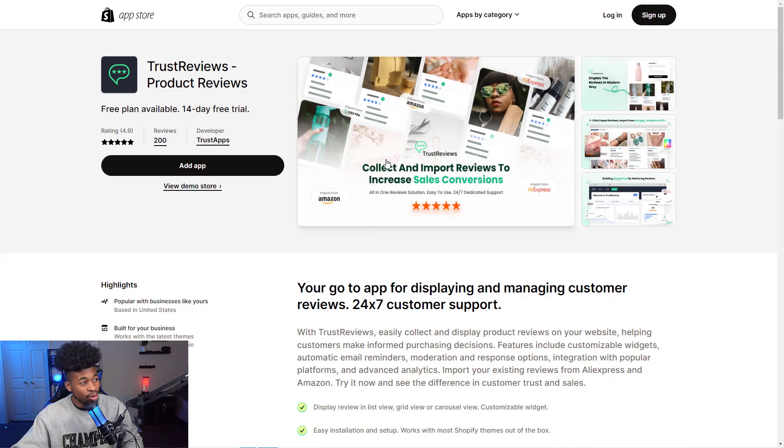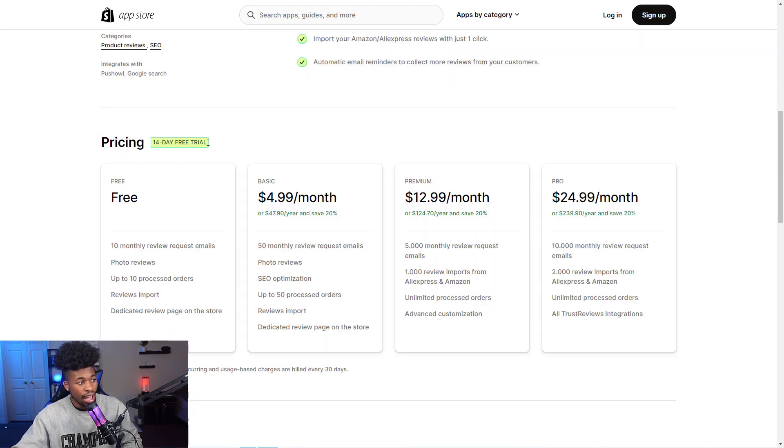The first one is called Trust Reviews Product Reviews. It's an app for displaying and managing customer reviews on your website so potential customers can look through them. Customers can even send in UGC videos — user generated content — basically a video of them using a product and reviewing it, which you can display on your website too. They have a 14-day free trial on basic, premium, or pro plans, and also a completely free plan with a lot of great benefits.